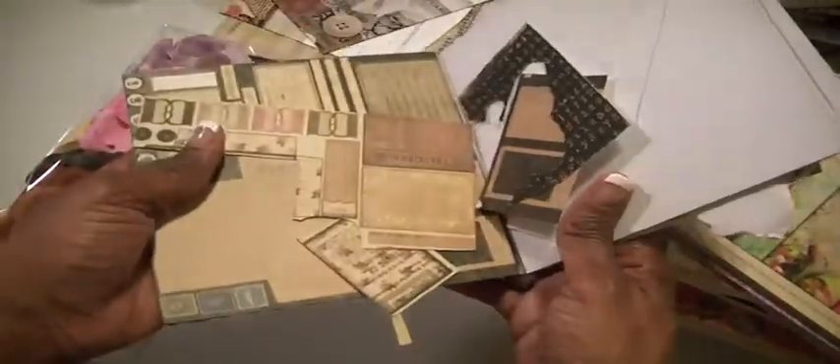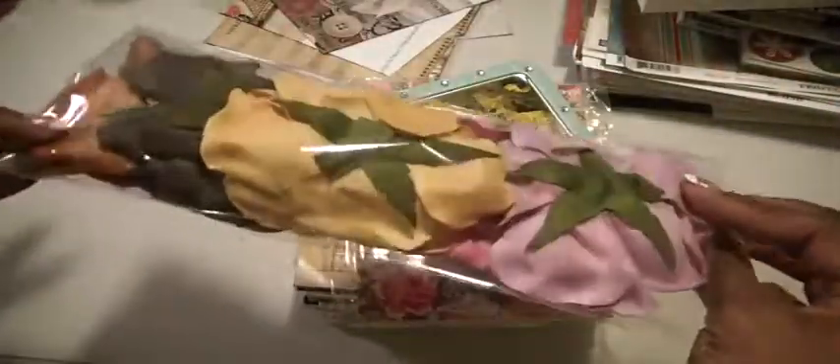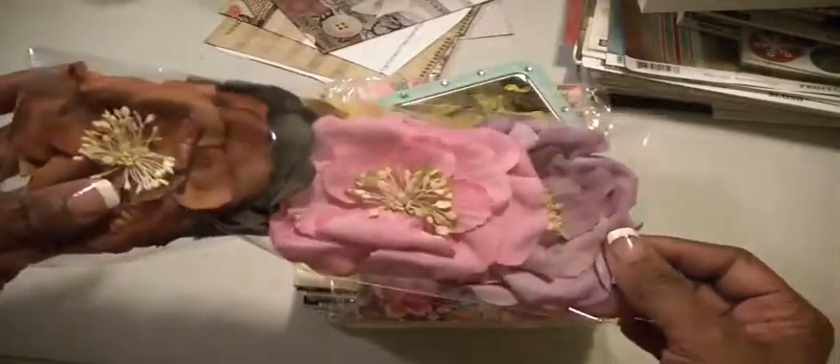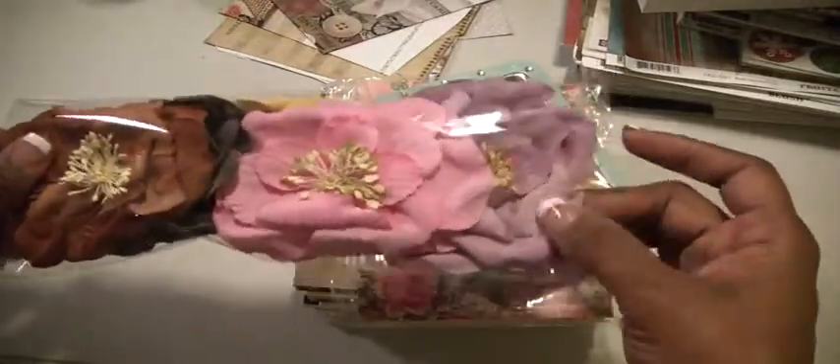So this is the Prima lot, $23 shipped. And let me not forget — this is a pack of some Prima flowers. There are five of them in here: brown, like a caramel, pink, yellow, and lavender. Okay, that's the Prima lot, $23 shipped.